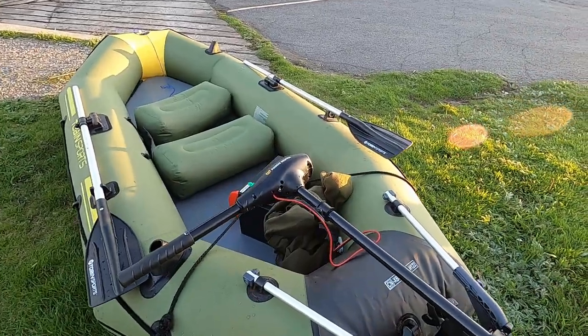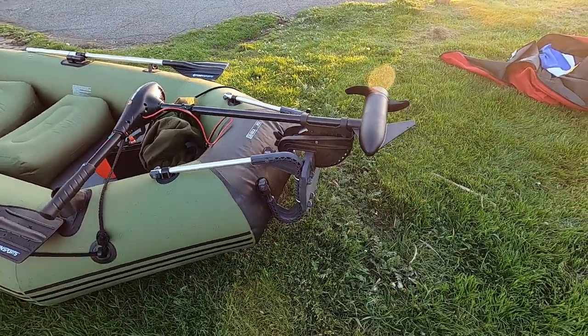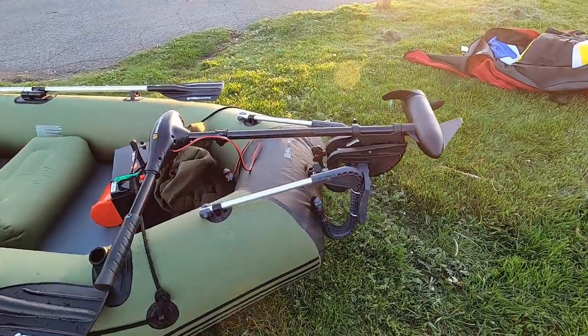The raft we got at Costco — it came with the oars. The only things I had to buy were the battery, the motor, and the transom mount.